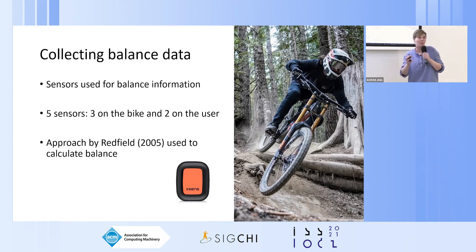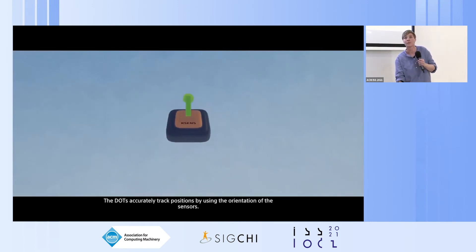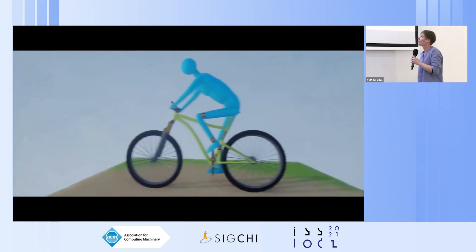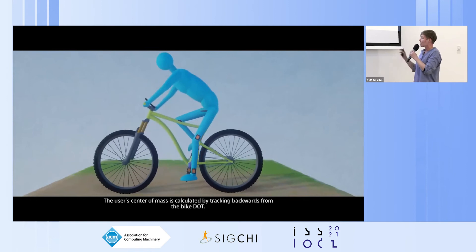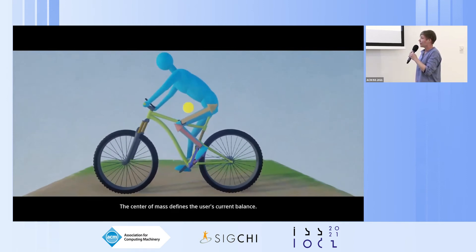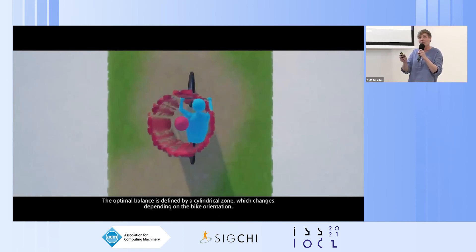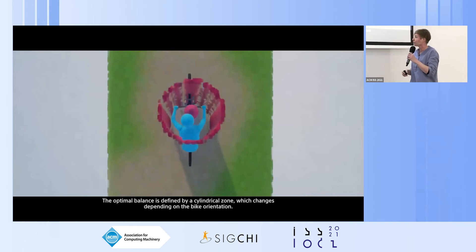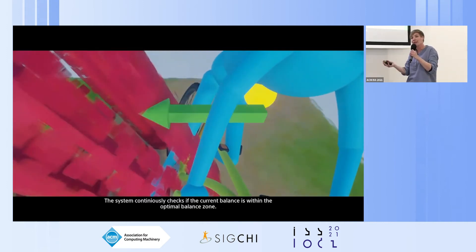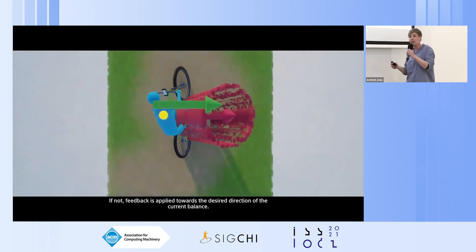From that sensor input we followed the approach by Redfield et al., who studied the motion of mountain biking dynamics. I'll show a short video demonstrating how we calculated this. The user's center of mass is calculated by tracking backwards from the bike dot. The optimal balance is defined by a cylindrical zone which changes depending on bike orientation, and the system continuously checks if the current balance is within that optimal balance zone.